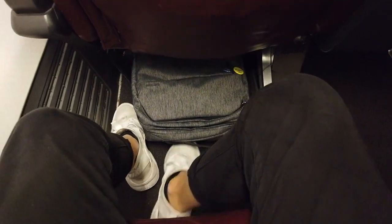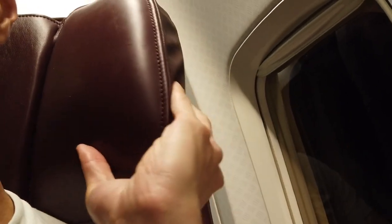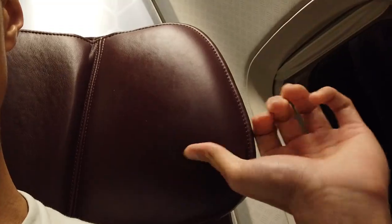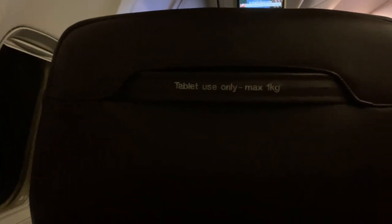The leg room is also pretty generous on this flight. The headrest is adjustable, but it's a bit hard to adjust due to its age. As mentioned, you can use the tablet holder for your iPads and tablets.